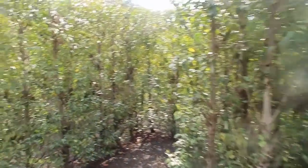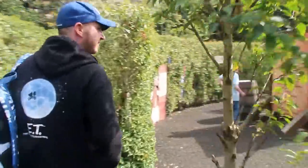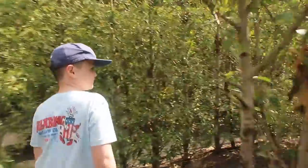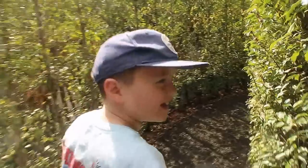We managed to find ourselves lost - we've got no idea where we're going! We're just following Jimmy as he runs around. Have you ever heard of Henry the Eighth? Do you know how many wives he had? Six - nearly!